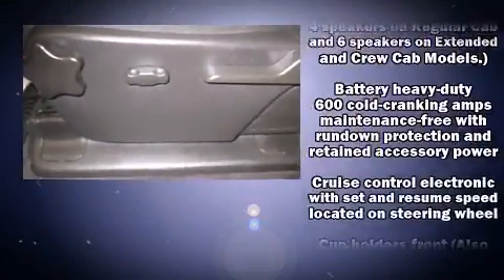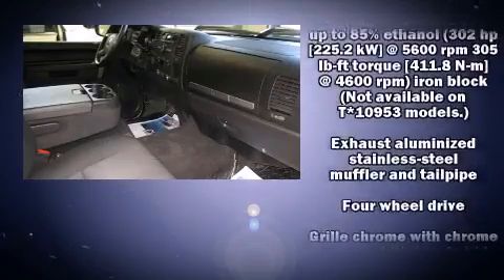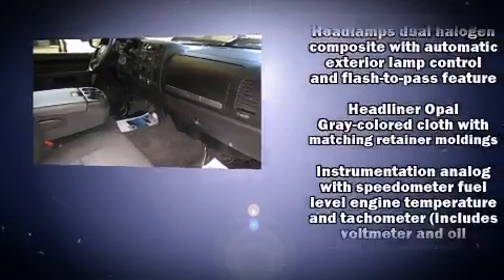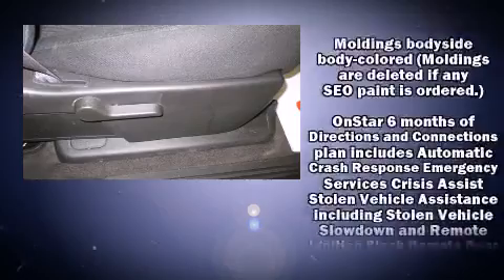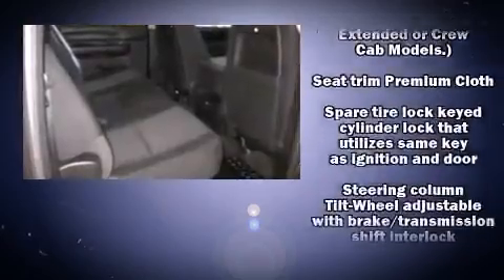Safety equipment has been integrated throughout, including head curtain airbags, front and side impact airbags, traction control, a security system, OnStar, and ABS brakes. Electronic stability control stands out as a technologically savvy innovation, keeping you better connected to the road.